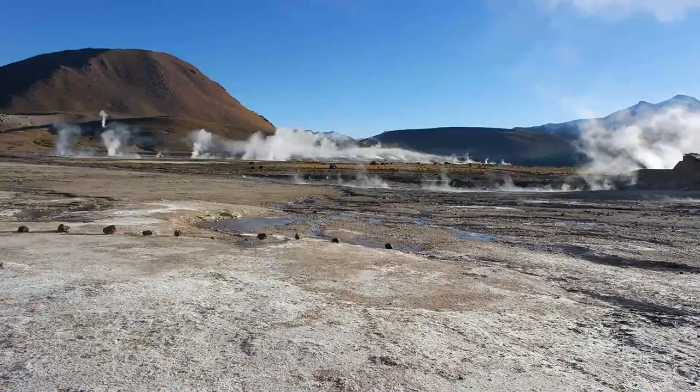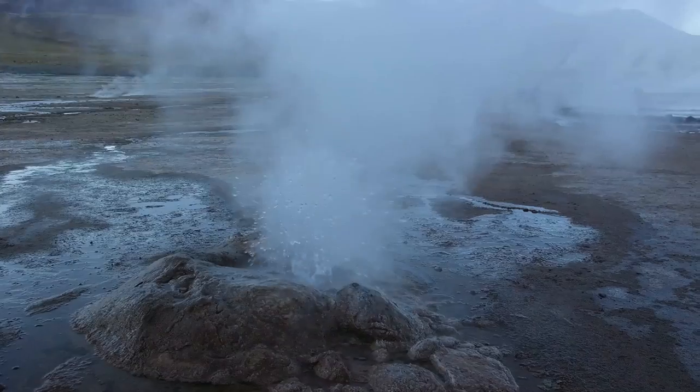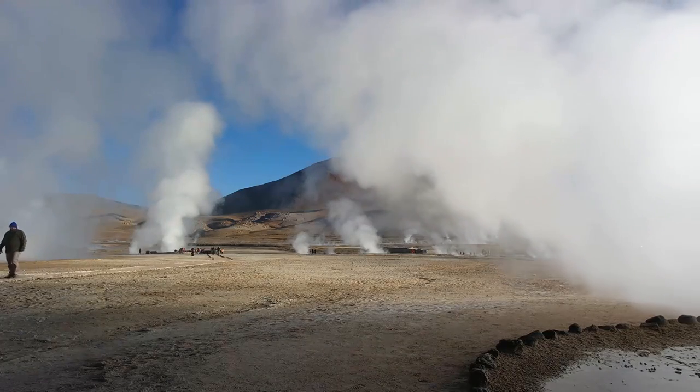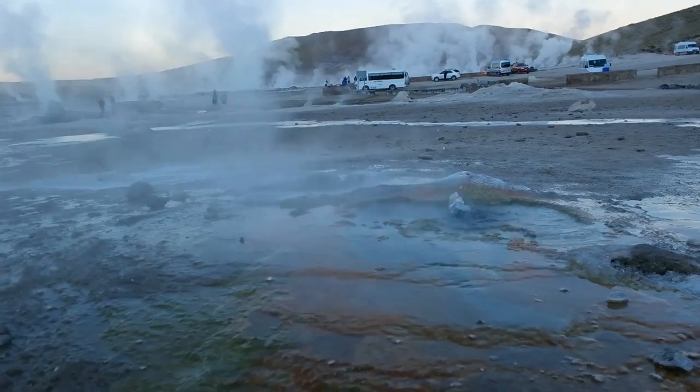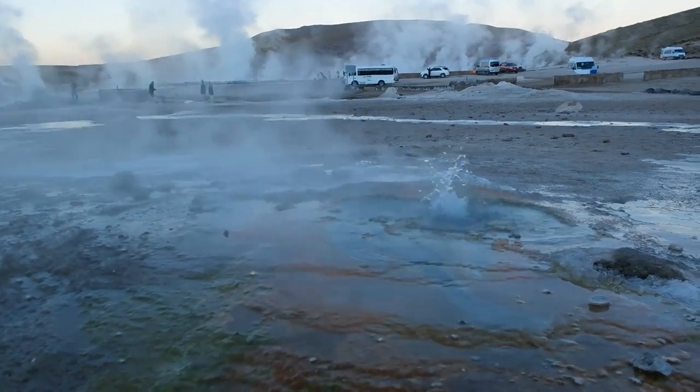This section of the mountain range is young in geological terms, which is why it's still active with over 80 spouting geysers. The temperatures will be freezing cold in the morning, but do not try to warm up your fingers in the bubbling geysers — the water is over 85 degrees Celsius and you will suffer extreme burns.